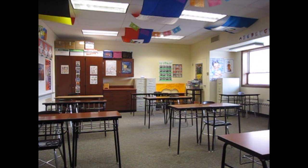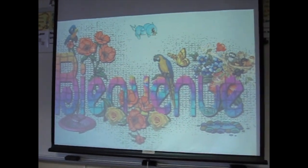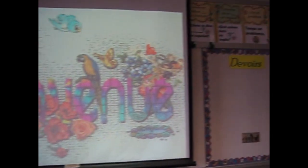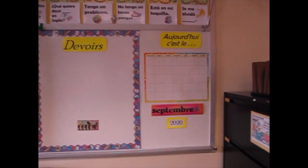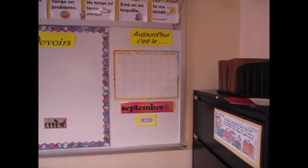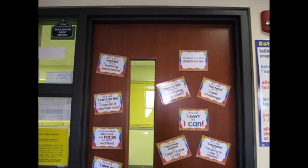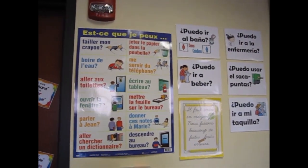Bienvenue — ça veut dire welcome. I want to welcome you to my class. Today we're going to look at things — we have the calendar, I can statements, bien sûr, and all kinds of ways to ask to go places if you should need to.